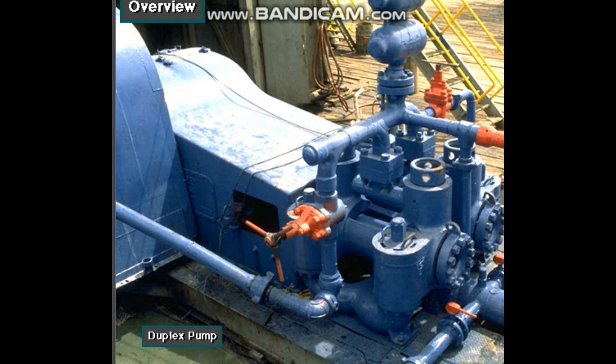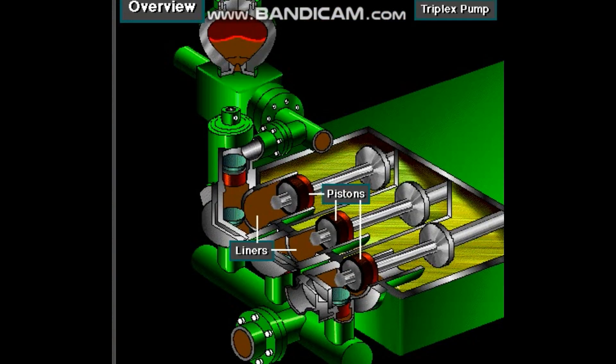Rigs use one of two types of mud pumps: triplex pumps or duplex pumps. Triplex pumps have three pistons that move back and forth in liners.